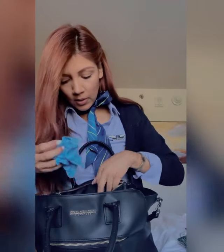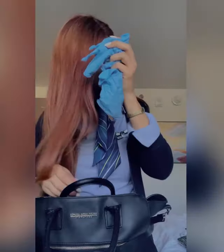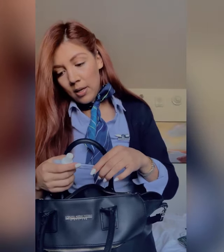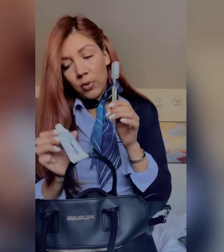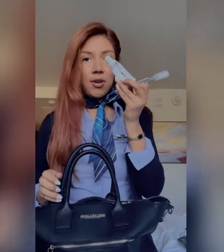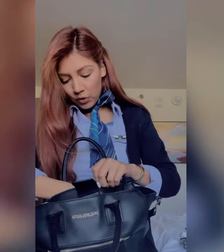I have my wallet in here. Gloves — we do wear gloves throughout the flight because of everything that's going on. And then I have a travel-size toothbrush and toothpaste. I do carry this bolsa with me if I do a day trip, so that's why I have all these small travel items.